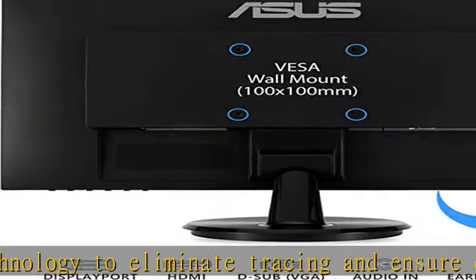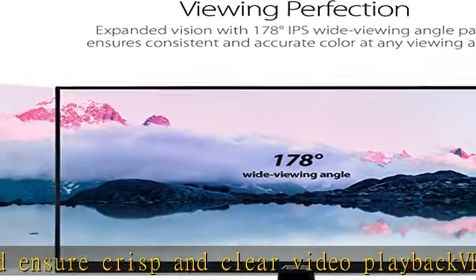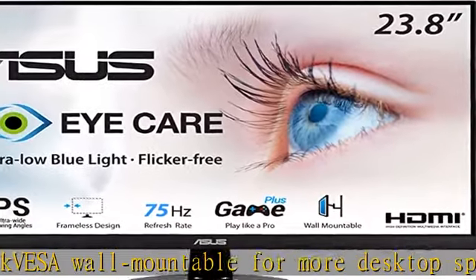Extensive connectivity including HDMI, DisplayPort, and VGA. Supports both Adaptive Sync with NVIDIA GeForce graphics cards and FreeSync with AMD Radeon graphics cards.